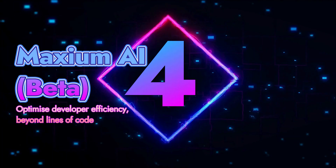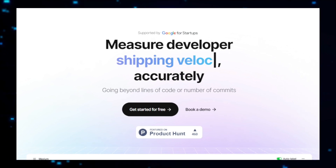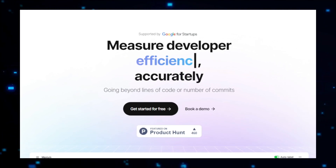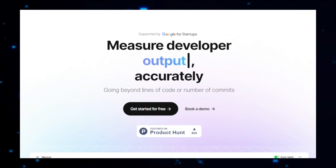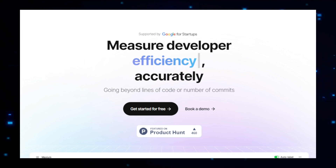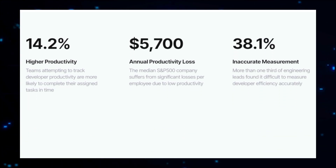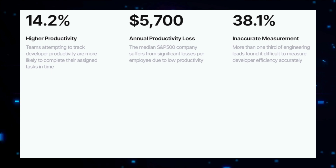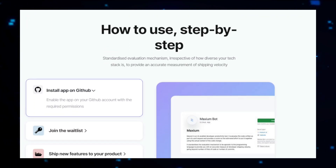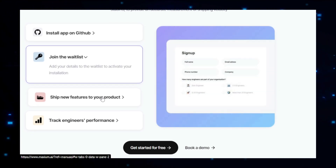Project number four: Maximum AI Beta, Optimizing Developer Efficiency Beyond Lines of Code. Maximum AI Beta is a cutting-edge platform designed to enhance the productivity and efficiency of software developers. Unlike traditional code analysis tools, Maximum AI goes beyond merely checking lines of code, providing a comprehensive suite of features that address various facets of the software development process. This platform is ideal for developers who want to improve their coding practices, optimize performance, and collaborate more effectively. Maximum AI begins by analyzing your code base to identify potential issues such as bugs, performance bottlenecks, and security vulnerabilities, offering actionable suggestions to improve your code's quality, readability, and maintainability.